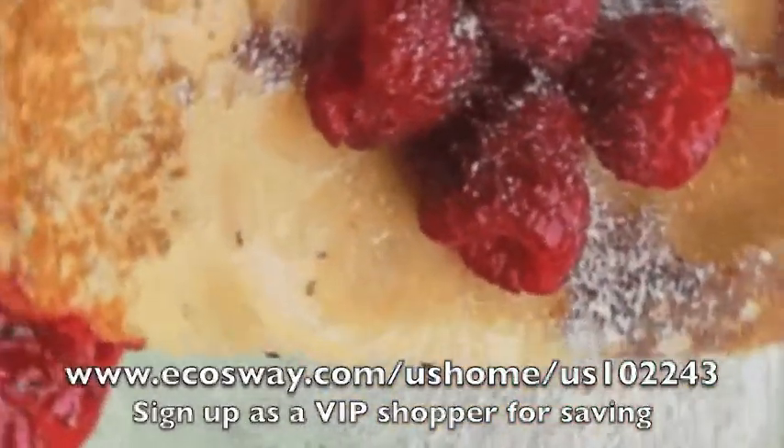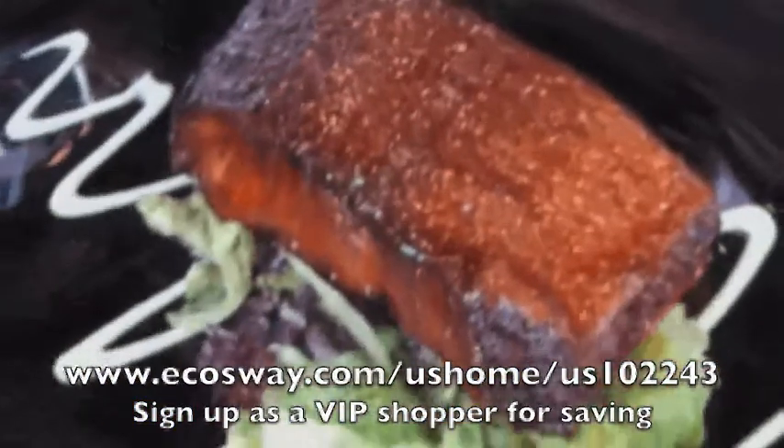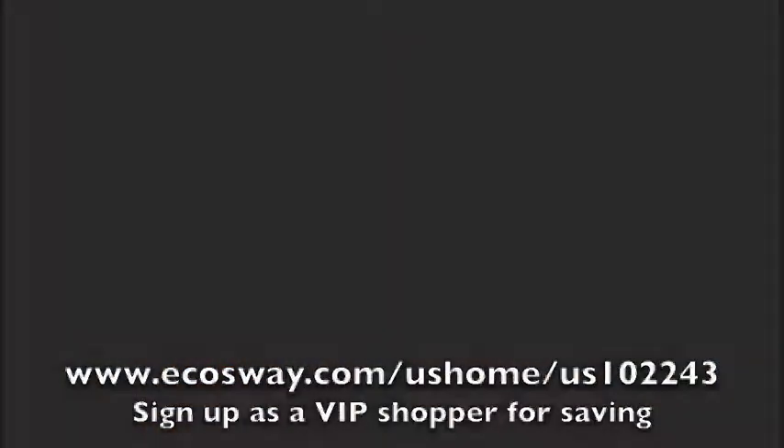Just look at all the absolutely delicious dishes you can prepare with the stone-coated non-stick frying pan, and all without a slice of butter or a single drop of oil. Bon appétit. Enjoy cooking.